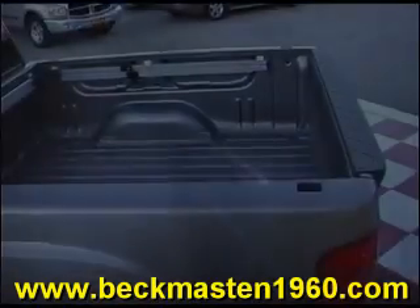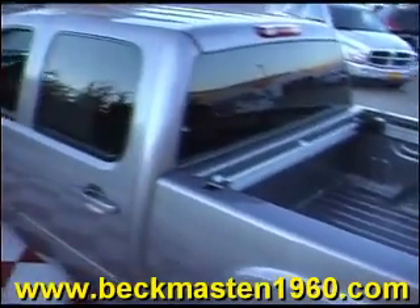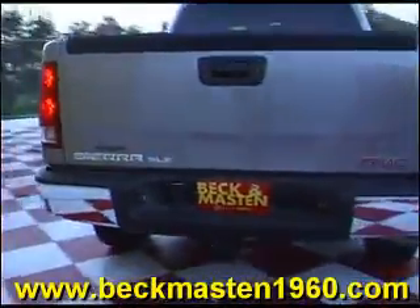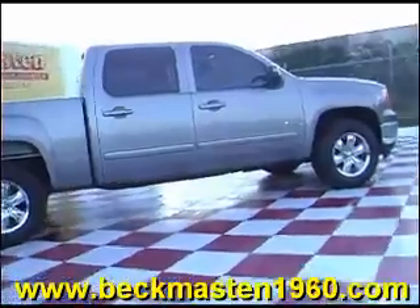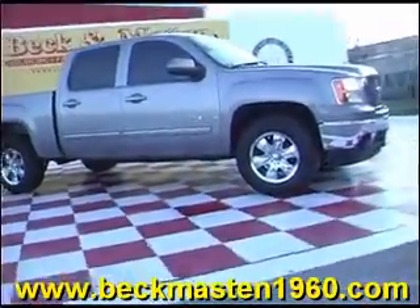This vehicle is super nice, super clean and ready for you to take it home today. Come take a look at it today and see our great selection of low mileage, extremely clean vehicles at Beckenmaster1960. We are located on 1960 between 290 and Jones Road.